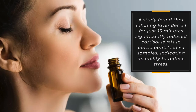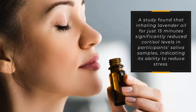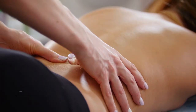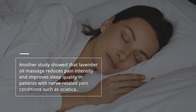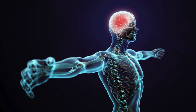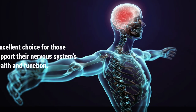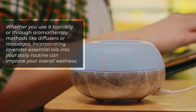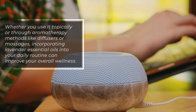A study found that inhaling lavender oil for just 15 minutes significantly reduced cortisol levels in participants' saliva samples, indicating its ability to reduce stress. Another study showed that lavender oil massage reduces pain intensity and improves sleep quality in patients with nerve-related pain conditions such as sciatica. It is an excellent choice for supporting the nervous system's health and function, whether used topically or through aromatherapy methods like diffusers or massages.